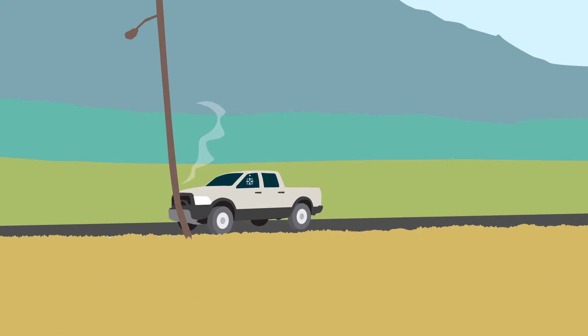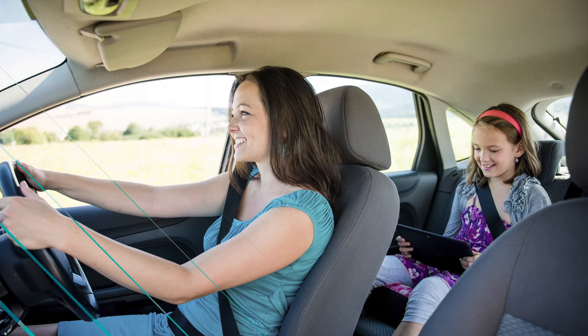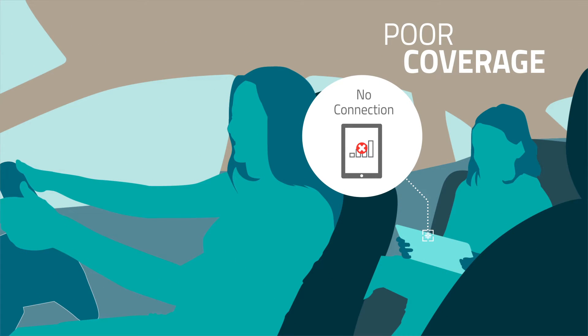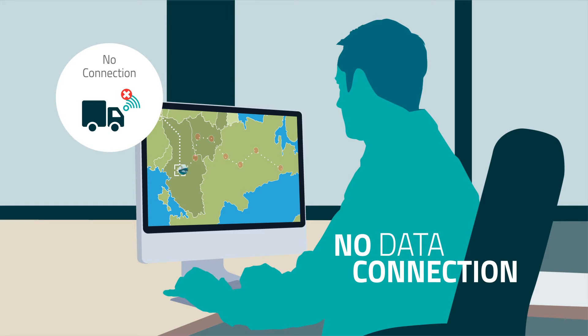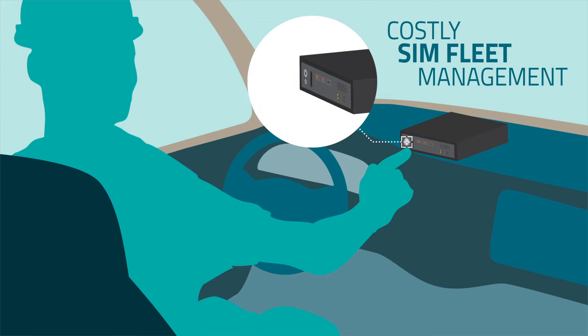However, connecting vehicles with mobile services presents technical and operational challenges. All operator networks have gray or white zones where the data connection is weak or not available. If you need best coverage everywhere at any time, you'll have to operate on several cellular networks and manage multiple SIMs and operator contracts. This would be costly and inefficient.